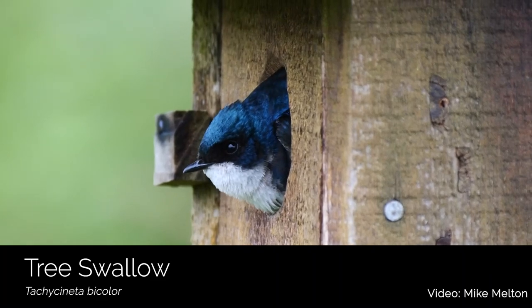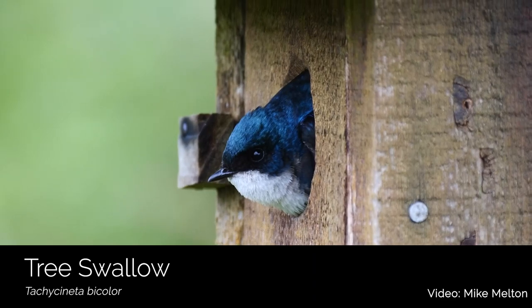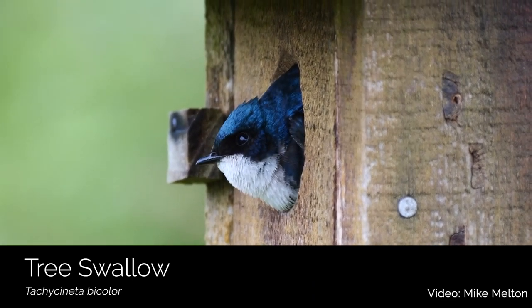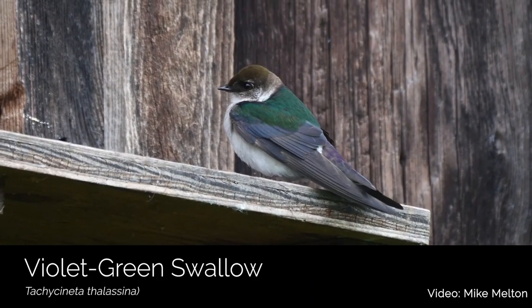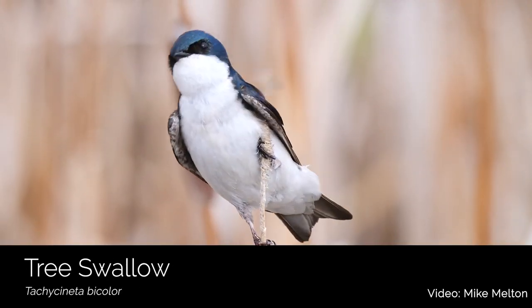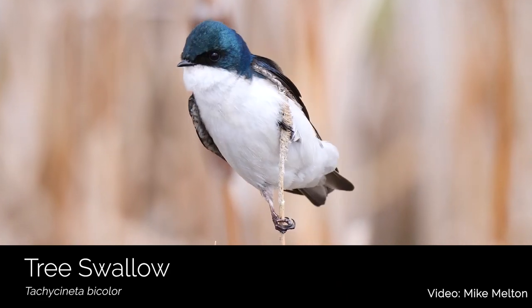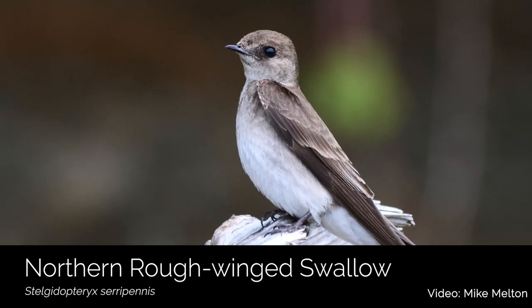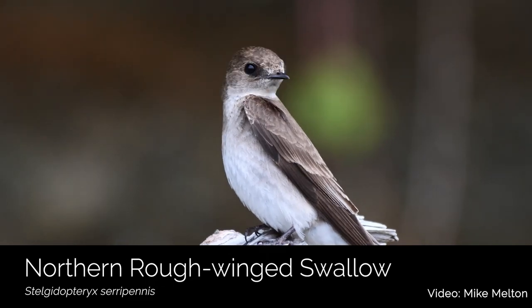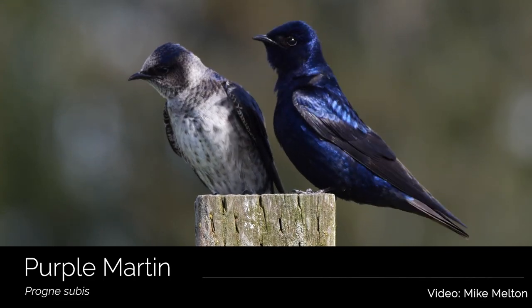In the summer, many birds take advantage of our shorelines. Migrating swallows nest in boxes that Land Trust volunteers have installed near our beaches. These include violet-green swallows, tree swallows, northern rough-winged swallows, and stunning purple martins that nest in loud communal groups.